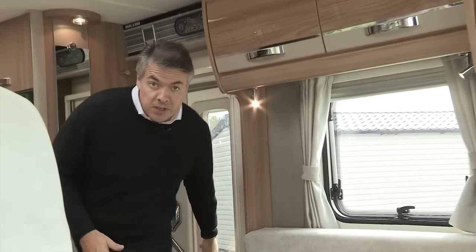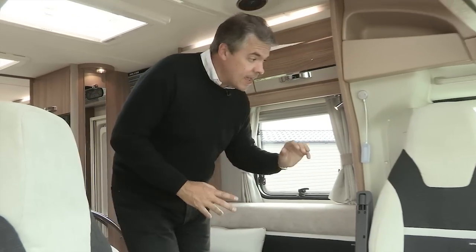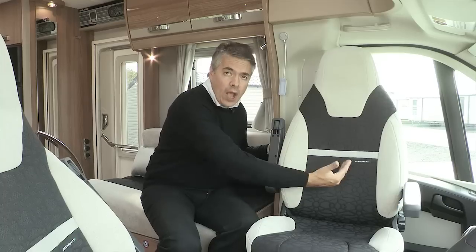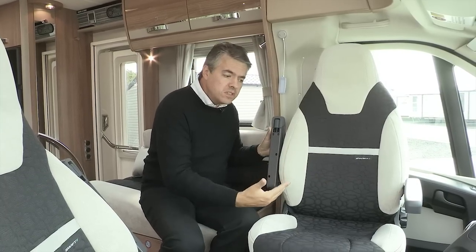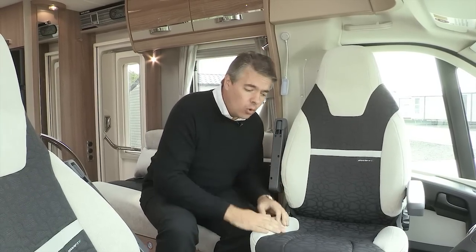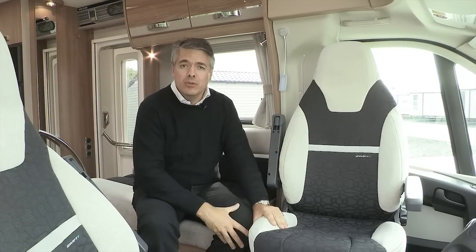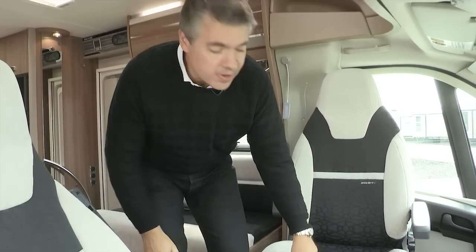The first of the new features you'll notice in the cab are these captain-style chairs with integrated headrests and a wider backrest. There's improved side support and generally an all-round improvement in comfort, just to make your journey a much more comfortable experience.